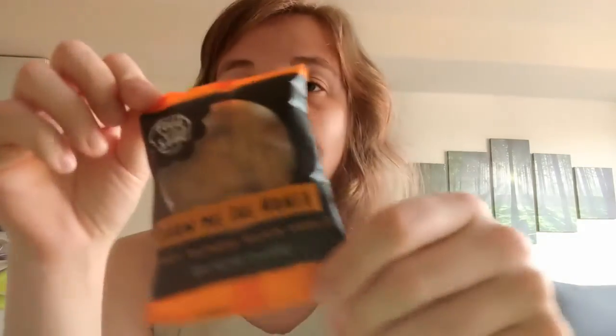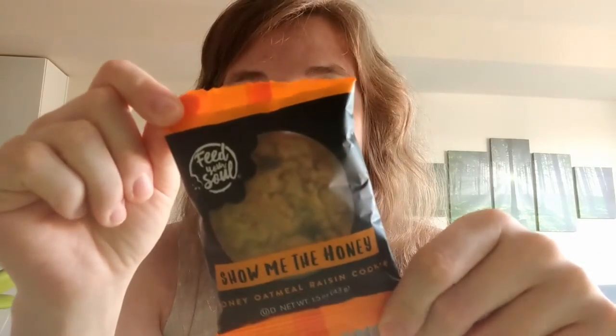There were a few others in the menu that I thought were interesting, like a Key Lime Thyme cookie. I've got a few still in my freezer that I have not yet rated. Feed Your Soul is a company that donates meals to people in need every time you order, which is cool. Show Me the Honey — a honey oatmeal raisin cookie.